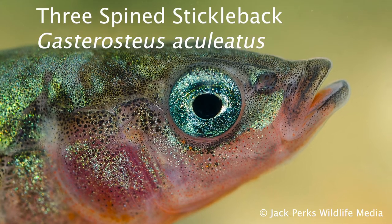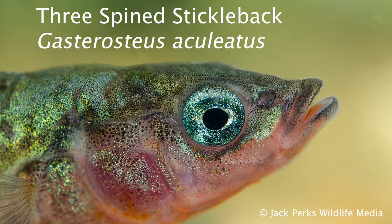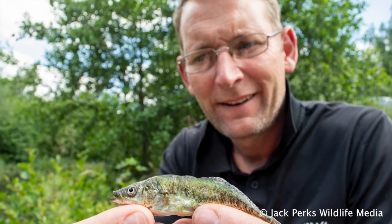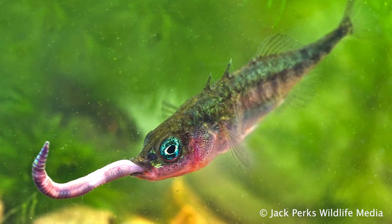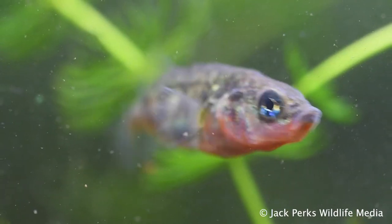This fact file is on the three-spined stickleback. These distant relatives of the seahorse can reach lengths of up to 11 centimetres and a maximum weight of 10 grams. Sometimes called a prickleback, tiddler or sticky bag, they are often encountered when pond dipping. The flanks of these sticklebacks are quite bony with scoots running down them instead of scales.